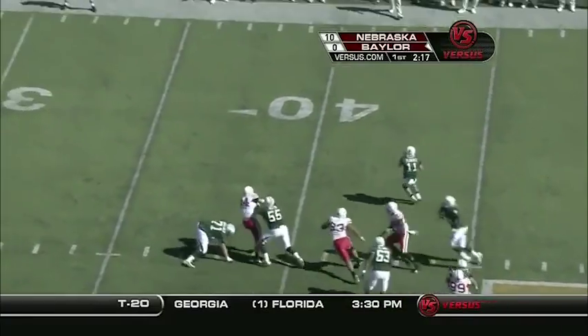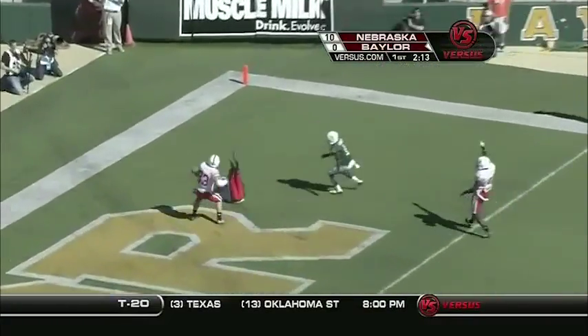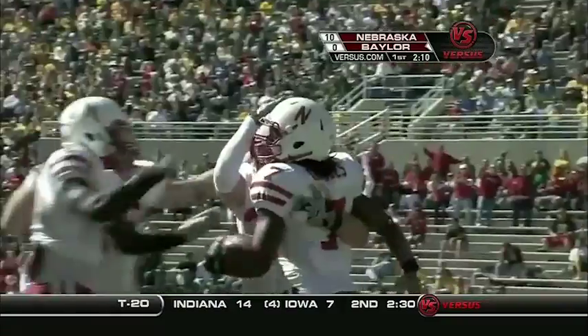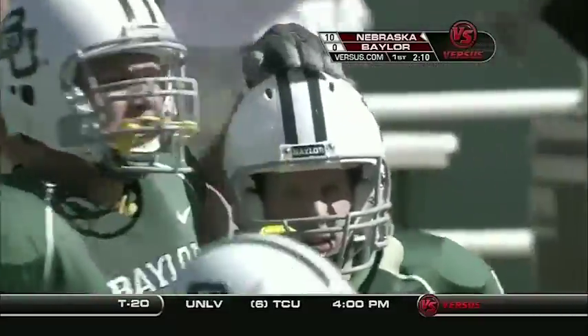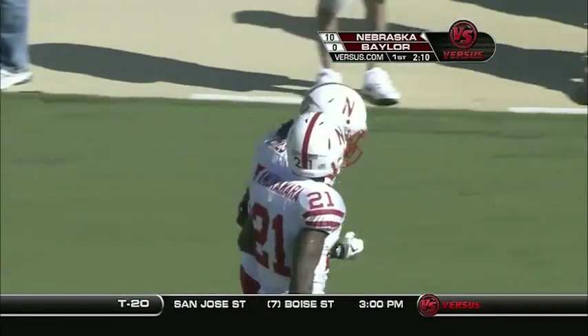Five wide receivers set. Florence sees pressure again, throws it up for Wright, and it's going to be intercepted. Dejon Gomes — the junior out of Hayward, California, who had the personal foul penalty — comes up with the pick. That is his second interception in a Nebraska uniform.